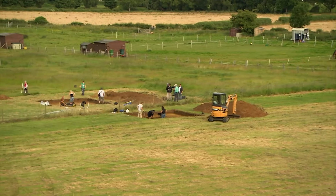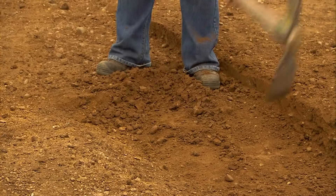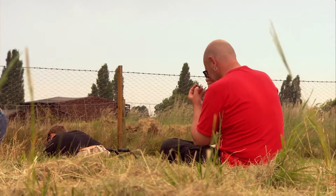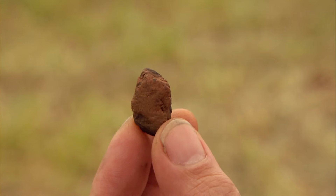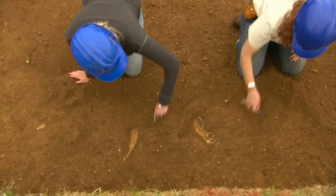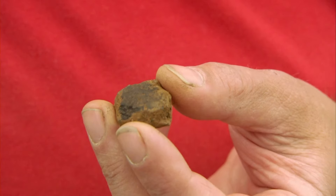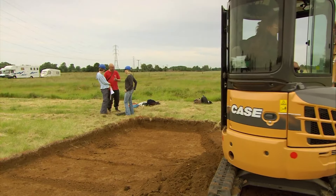In Trench Two, looking for an Anglo-Saxon Grubenhaus, Rakshar has uncovered some kind of feature, but it's only produced one piece of pottery — either Saxon or Iron Age. In Trench Three, they've scratched the surface but are already having more success, finding animal bone and more pottery. It's confirmed as Saxon — early middle Saxon, 450 to 850 AD.